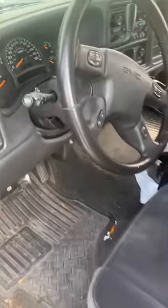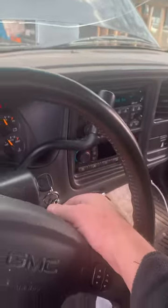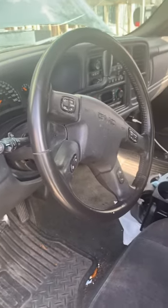I put the fuse back in, my radio power came back on, opened my door and the door chime came back on — I have radio again. Easy fix, just had to be reset. Hope that helps you.